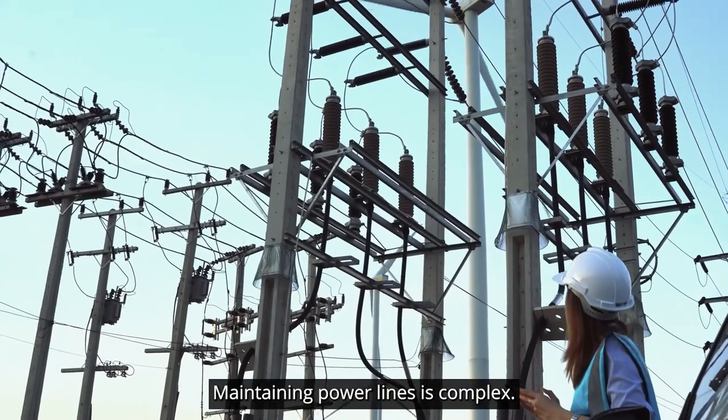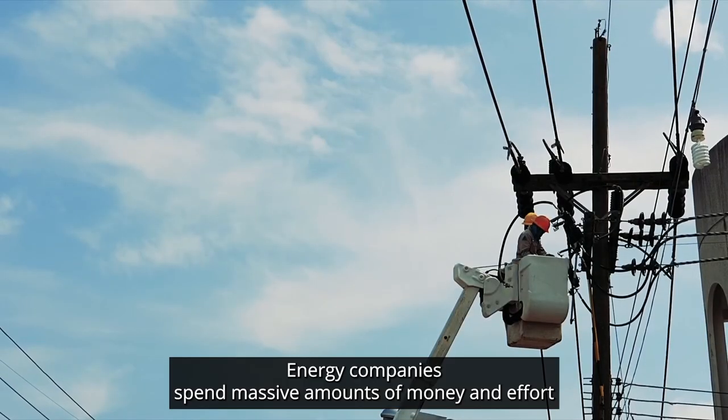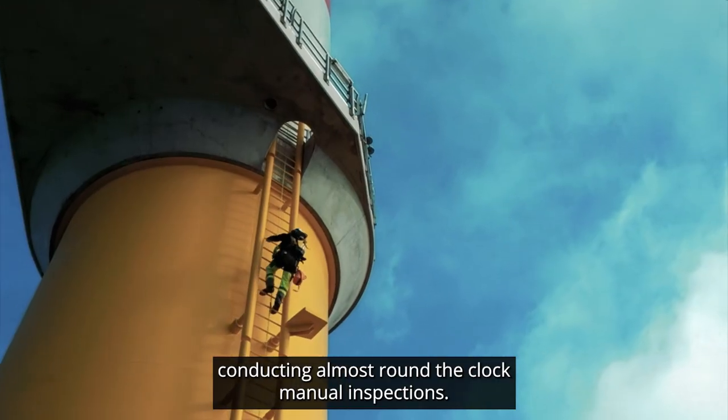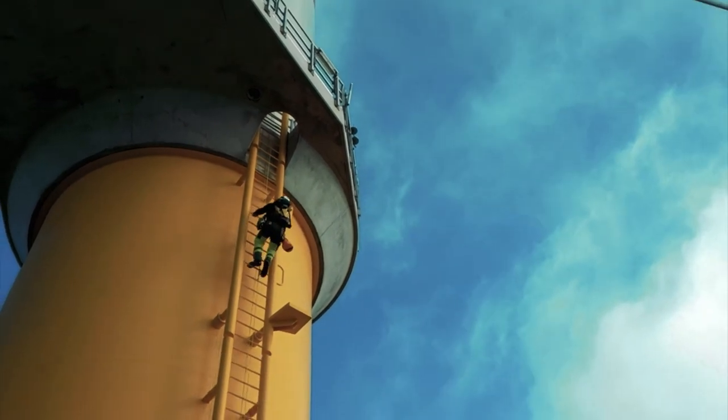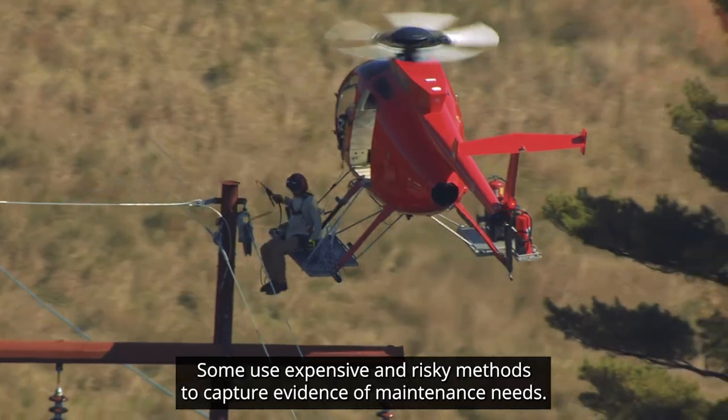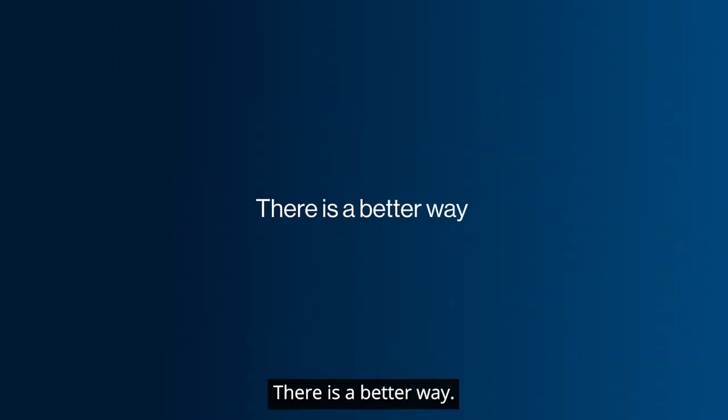Maintaining power lines is complex. Energy companies spend massive amounts of money and effort conducting almost round-the-clock manual inspections. Some use expensive and risky methods to capture evidence of maintenance needs. There is a better way.